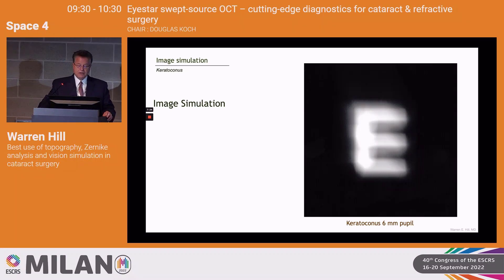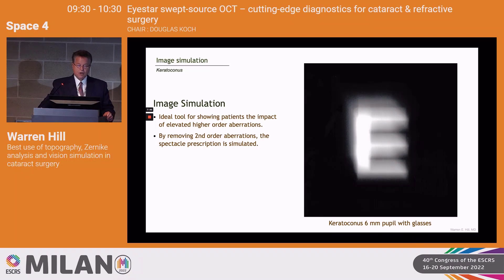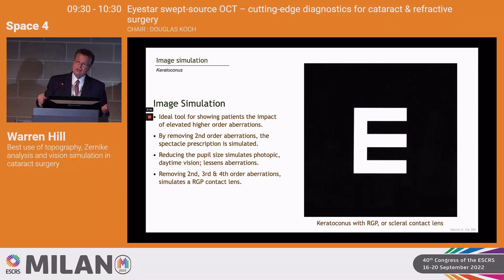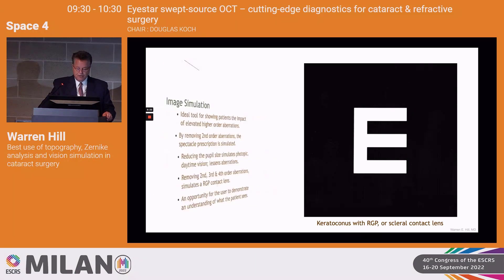Next is image simulation. This is a naturally aberrated cornea — someone who's had keratoconus, very steep below and slightly nasal. It's a form of irregular astigmatism with high coma. Image simulation is a wonderful tool that allows us to show patients how they're going to see. This is a six-millimeter uncorrected pupil with keratoconus. If we remove second-order aberrations, it's like giving them glasses. If we reduce pupil size — because all aberrations are radius-dependent — we can ameliorate aberrations. By removing second, third, and fourth-order aberrations, we show the patient how they'll see with an RGP or scleral contact lens.